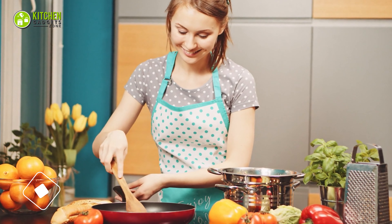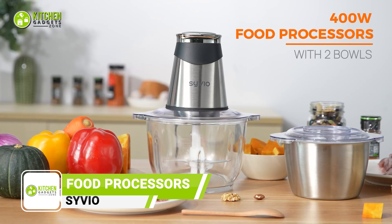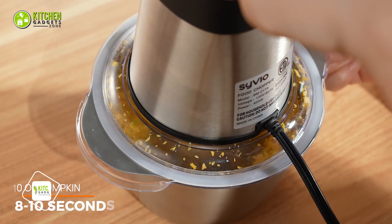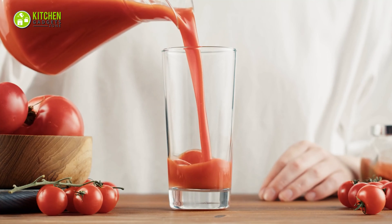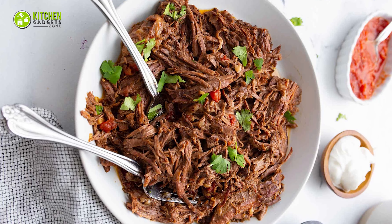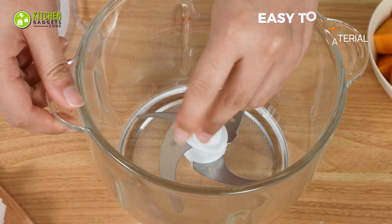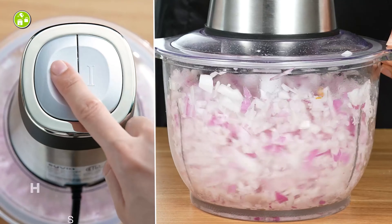Start preparing delicious meals for your family with the Sivio Food Processor. This versatile processor can chop, blend, puree, mix, and mince various ingredients for the perfect texture every time. From tomato puree to shredded meat, all can be done within 30 seconds. Its powerful motor and sharp blades effortlessly crush, mince, and puree with precise control.